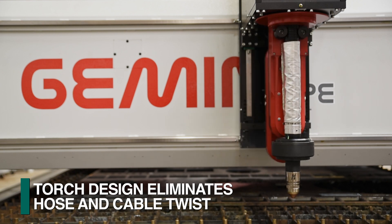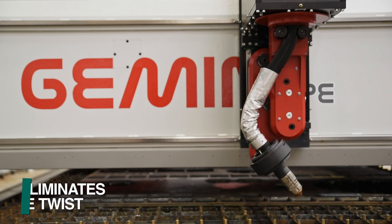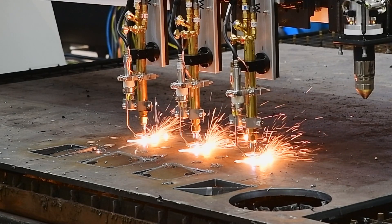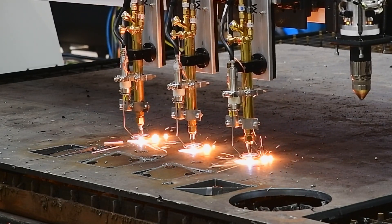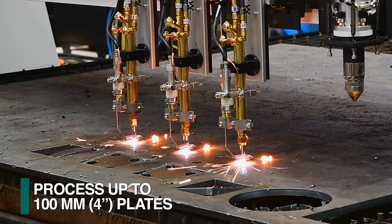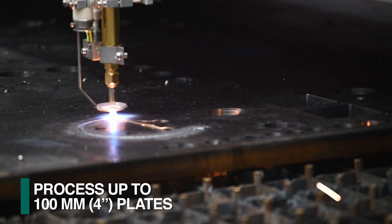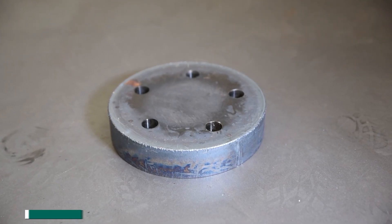Any twisting of these elements is eliminated as the hoses and cables float during the rotational action of the bevel head. The Gemini SP can also be furnished with up to three oxy-fuel torches for applications that permit simultaneous cutting of identical parts, or where thicker material up to 100 millimeters must be processed.